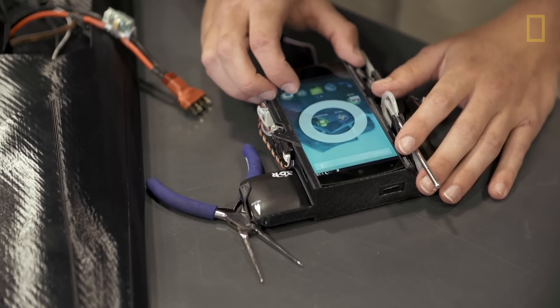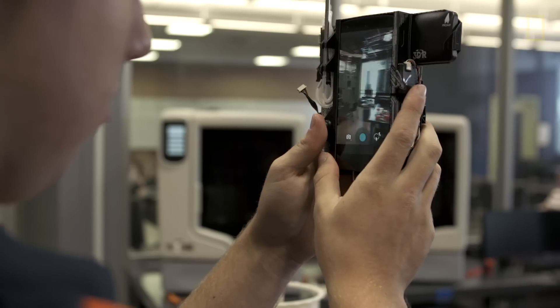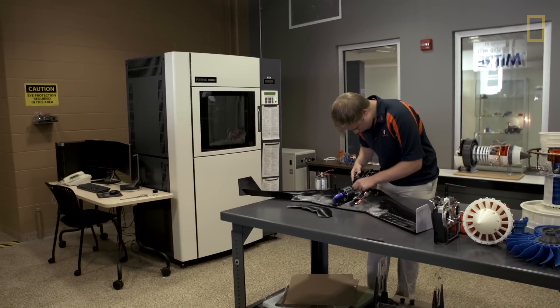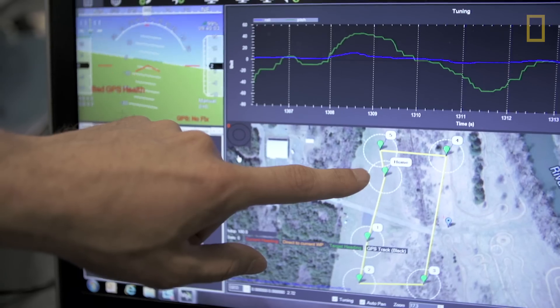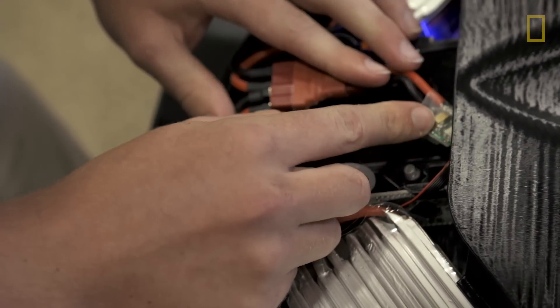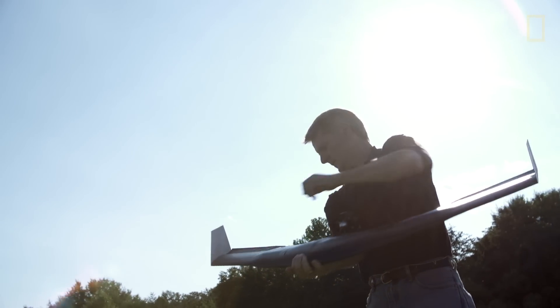Bluetooth, Wi-Fi, LTE communications — but the thing that we leverage the most is the camera and the processing power. Where we are now is we've developed the 3D printed plane, we've developed the apps that run on the phone, and we've got the sensors we want to put on the system. All that remains is to bring it all together, put it up in the air, and make sure that it does what we hope it does.